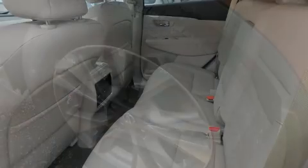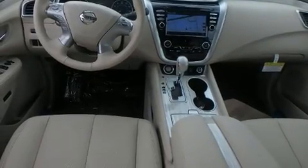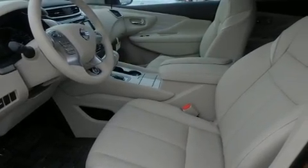A wealth of standard features means that you no longer have to sacrifice — like heated seats, leather upholstery, a tachometer, a power seat, a blind spot monitoring system, a power liftgate, and seat memory.